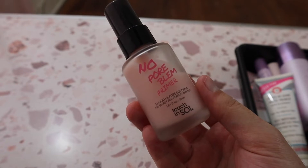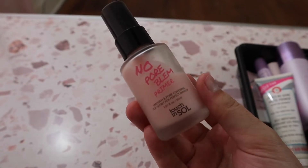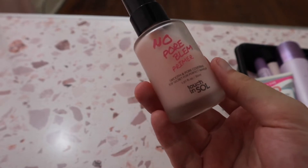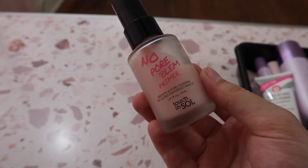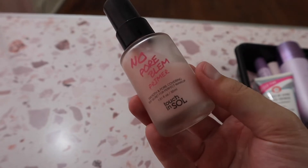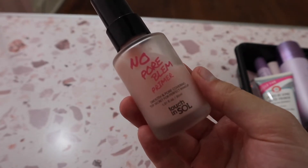Then we have the Touch and Soul No Pore Blum Primer. I'm very impressed with how this primer performs — it does an amazing job at blurring pores, smoothing the skin, and just being a really nice base for makeup.